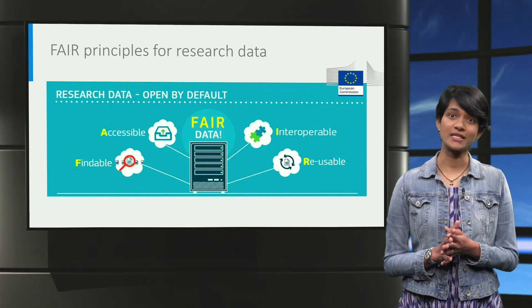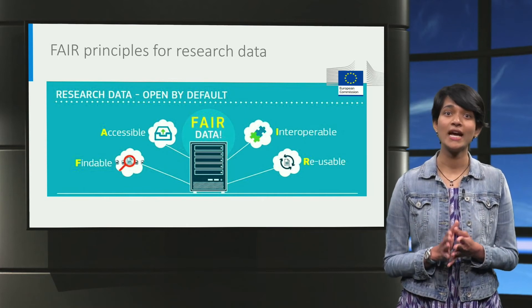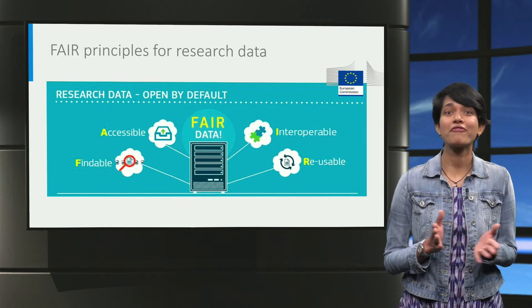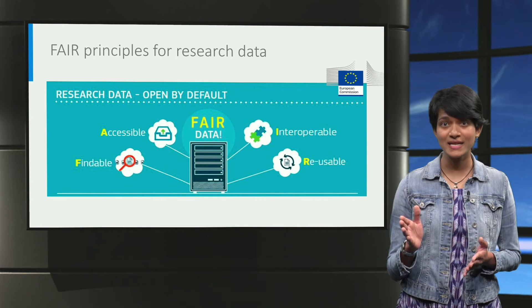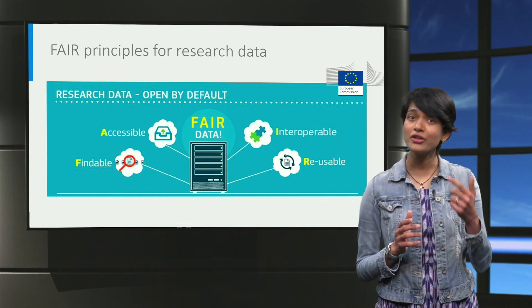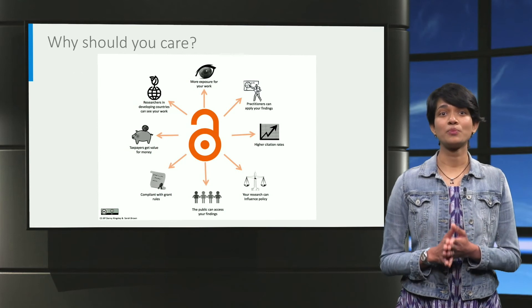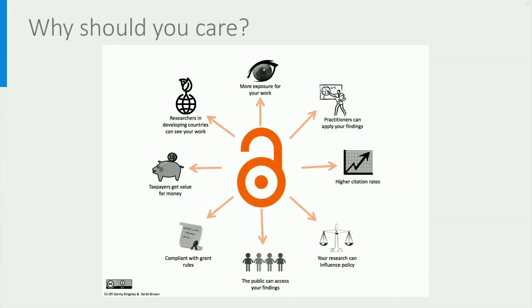Most of the research performed in our universities is funded by public money. Therefore, we are expected to make our research data FAIR: findable, accessible, interoperable and reusable. In addition to being accountable to taxpayers by sharing your research results and data, you can create strong societal impact, influence policy and even help researchers from developing countries benefit through your work.